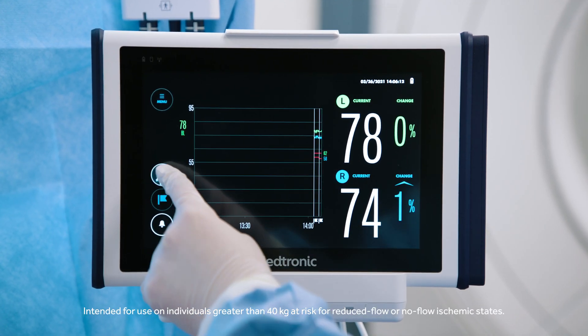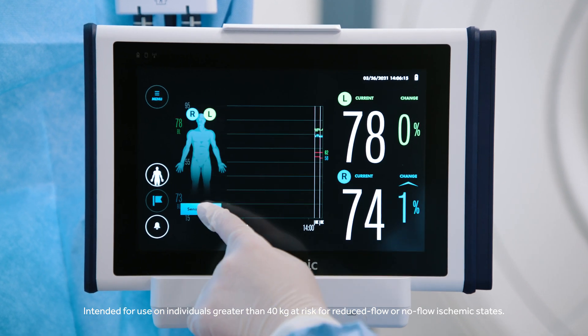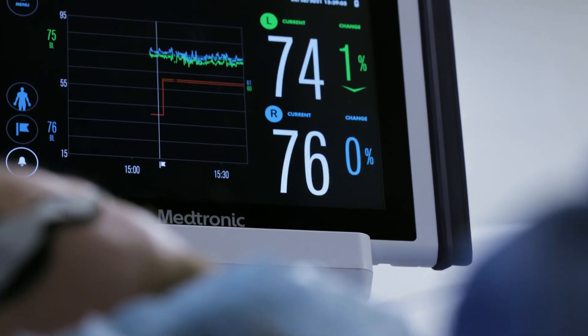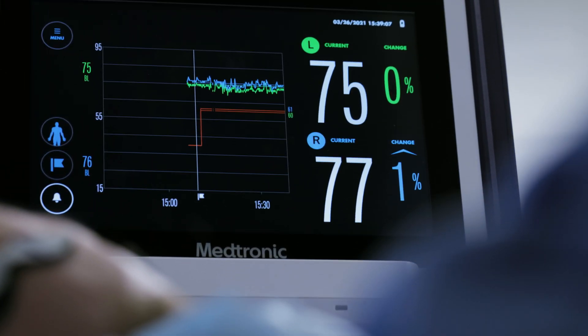We use Invose for all sorts of surgeries. We can go into an orthopedic OR and use it for a beach chair surgery where you're worried about cerebral perfusion because the blood pressure is so low, to an open heart surgery, a carotid vascular surgery — any kind of perfusion states or flow issues where that would be critical to monitor.